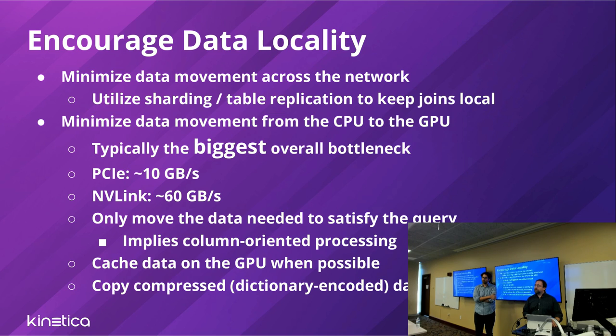On caching data on the GPU: if someone queries table T on column X, we copy column X to the GPU and do the query. If we don't need that room on the GPU, we leave that column there. The next query on that same column X — it's already there, no need to copy it again. It's basically an LRU cache where a subsequent query checks which chunks are present and only fetches the ones it needs.